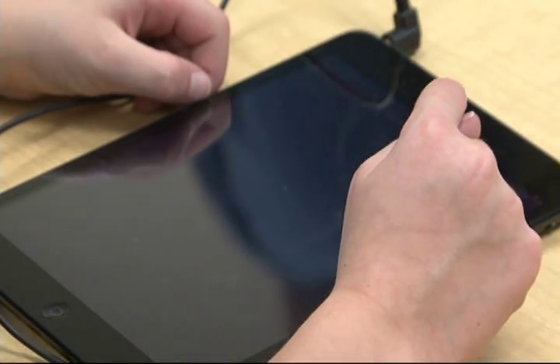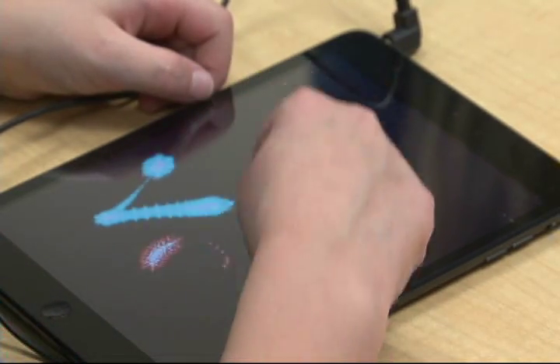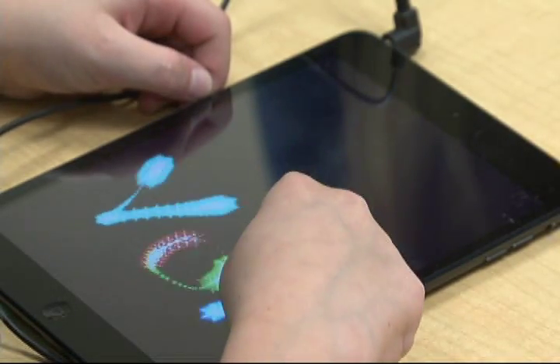We'll be working on our spelling on the iPad. It's a very engaging activity that the kids do. It's called Art of Glow and they write their spelling words in it. It really reinforces spelling rules and all the things we're working on.